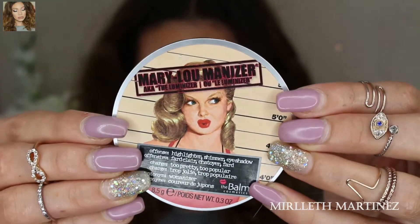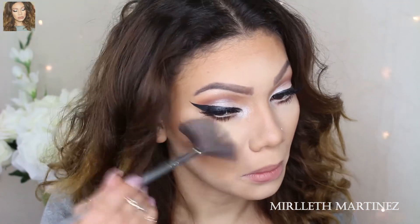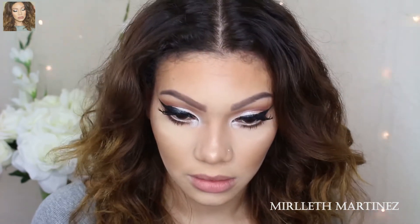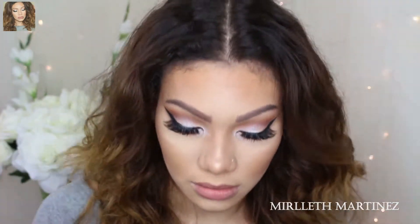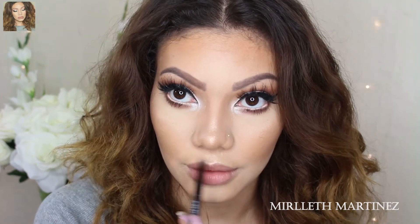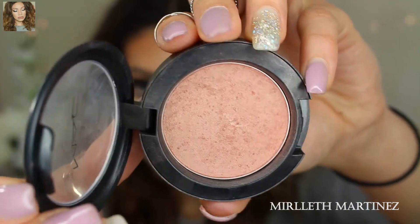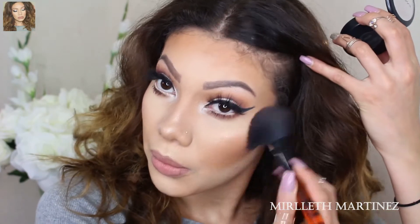Once I contour, I'm going to take my Mary Luminizer by The Balm — this is a highlighter — and pop that on the apples of the cheeks, a little bit on the bridge of the nose, and a little bit above the eyebrow. With a smaller brush I'm going to apply the highlighter on the cupid's bow and give myself a milk mustache. For blush I'm going very light — I'm taking Margin by MAC and applying that on the apples of the cheeks. This is one of my favorite blushes in the world.